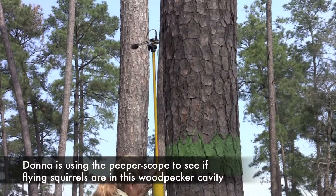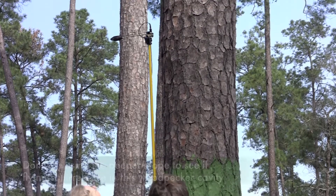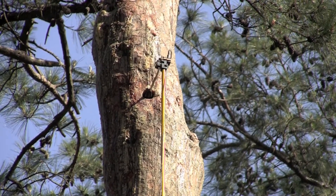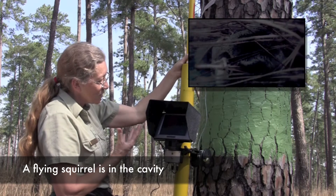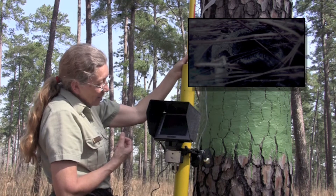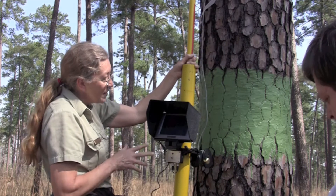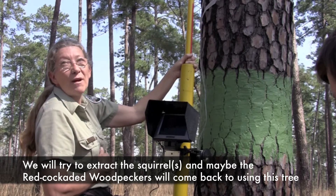Donna is using the peeperscope to see if flying squirrels are in this woodpecker cavity. Donna, what do you see in there? You do have a flying squirrel in here. It's a little fuzzy, hard to see in the picture, but that's because it's close to the camera. I can see it breathing and I can see the fur. There possibly is more than one — it's not unusual to have two, three or more in the cavity. I've seen four before, and some people have found even more than that. There is a flying squirrel in this cavity, so we will try to extract it and maybe the red-cockaded woodpeckers will come back to using this tree.